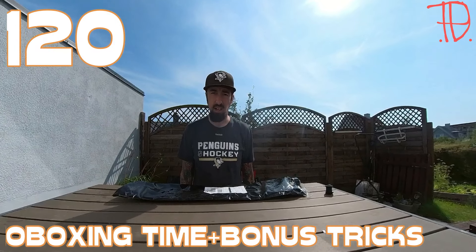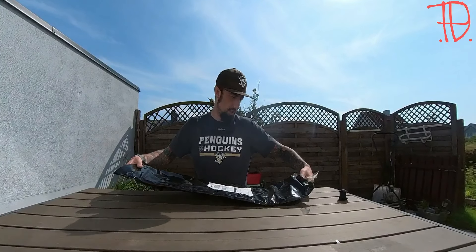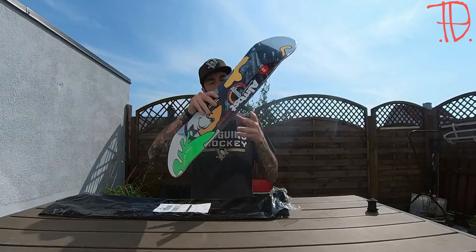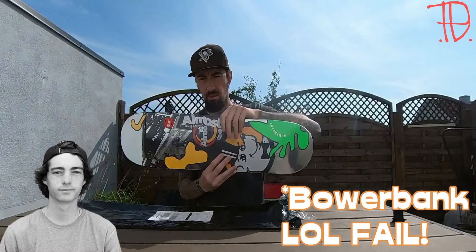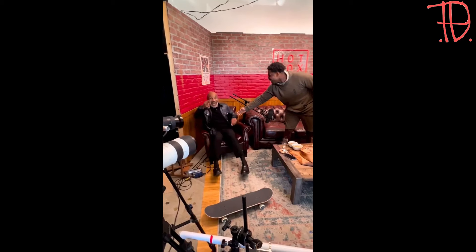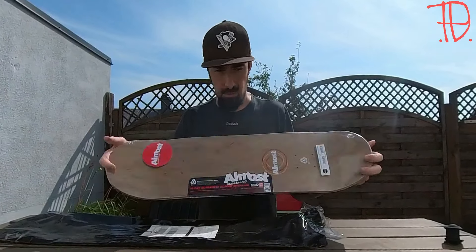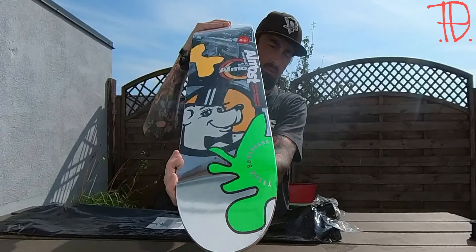What's up people, today it's unboxing time. I received a secret package from Nordic Skateboard Supply. Check out this beauty — almost Tyson Barlbank signature. Let's get busy and set up this thing.